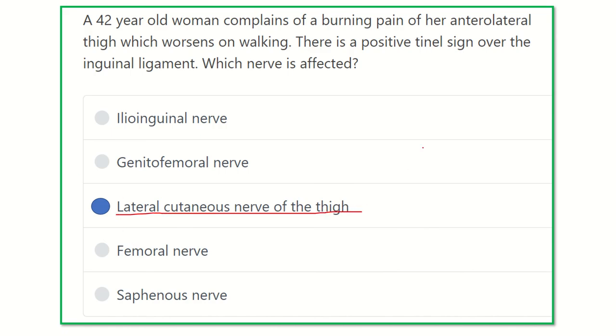Our final answer is the lateral femoral cutaneous nerve, because it supplies the anterolateral thigh. When you tap on the lateral part of the inguinal ligament, the compression falls directly on the lateral femoral cutaneous nerve and causes tingling sensation in the anterolateral thigh.